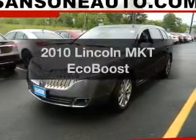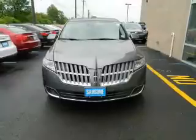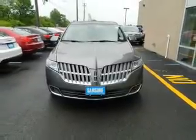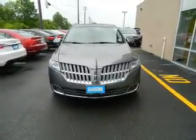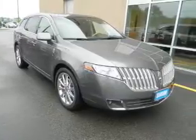Presenting the 2010 Lincoln MKT — everything you need under one roof with this great vehicle. The powertrain includes all-wheel drive with a solid 6-cylinder engine connected to a smooth-shifting 6-speed automatic transmission.